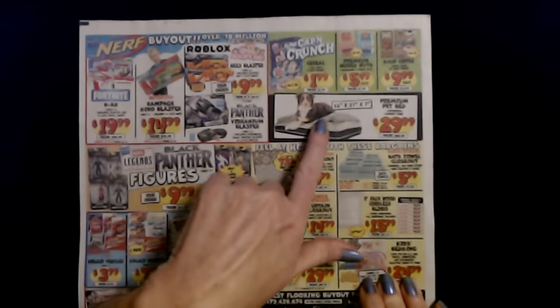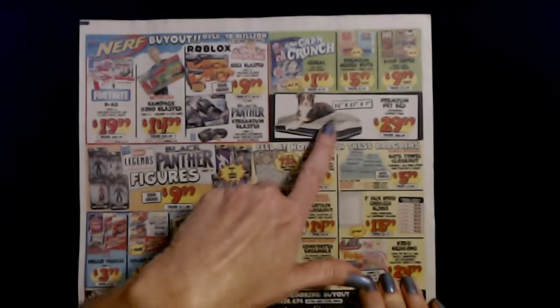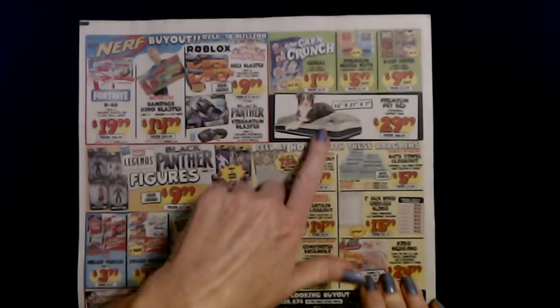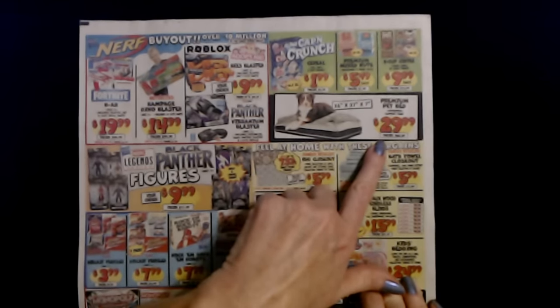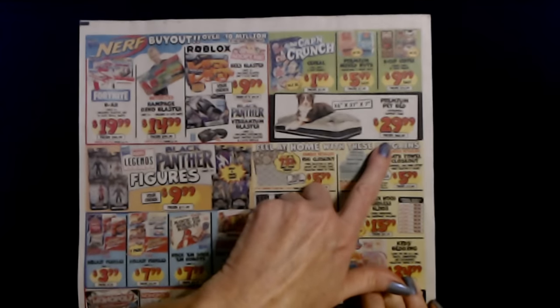And look, you can get a big comfy pet bed. This is a premium pet bed — look how thick it is, it has these layers. This is 36 inches by 27 inches by 7 inches. Orthopedic support foam in this premium pet bed as well. And it's only $29.99. The regular price for this pet bed is $68.